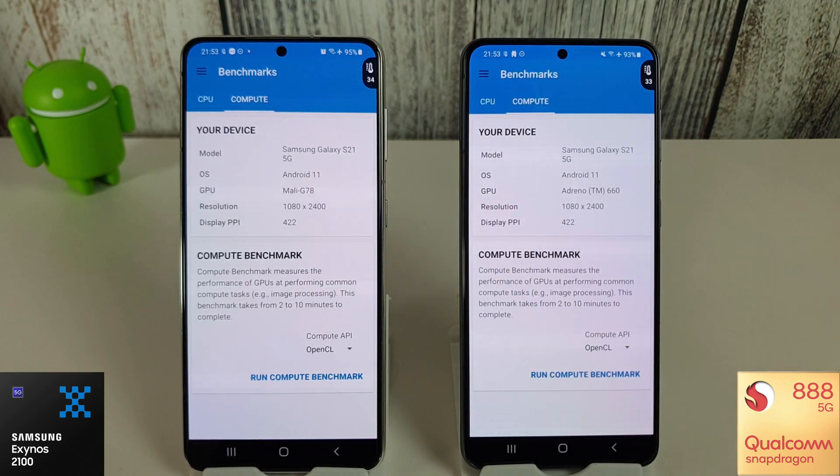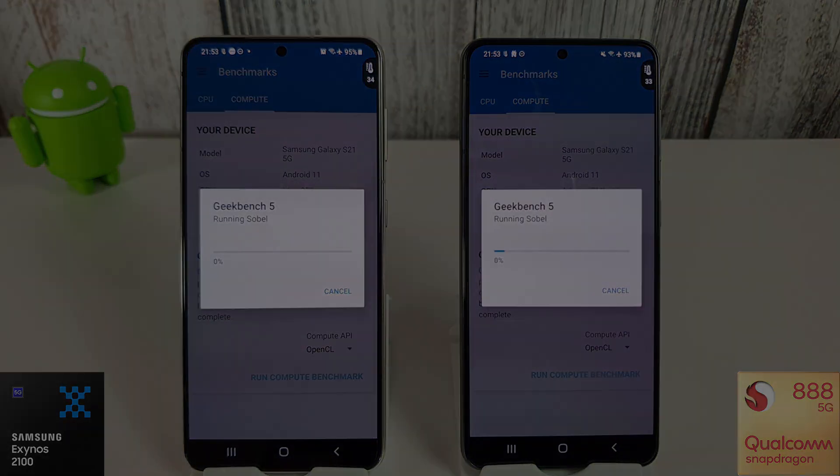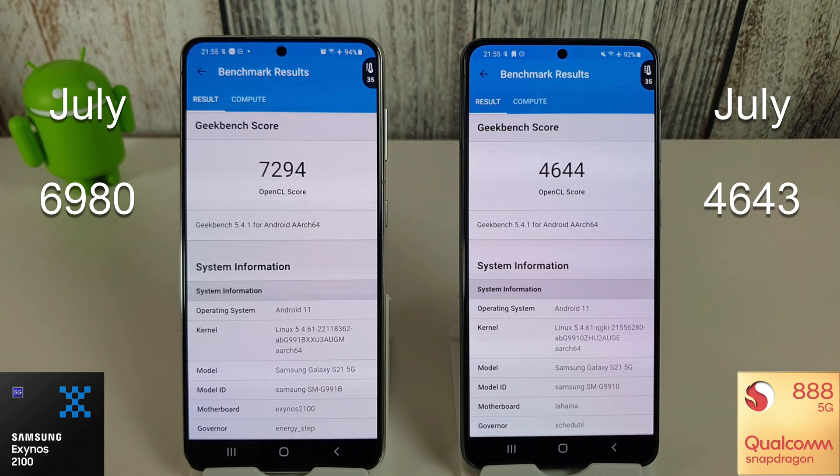Now moving on to the compute test, we'll skip to the end and see what the results are like. Nothing too interesting there in the compute scores — we have gone up a bit since last month. On the Exynos we had 6980 last month, so it's nice to see we've gone back up to over 7000, though it's not the best score we've seen on the Exynos — that was back in May. With the Snapdragon, we've increased our score by just one point since July, which isn't great.